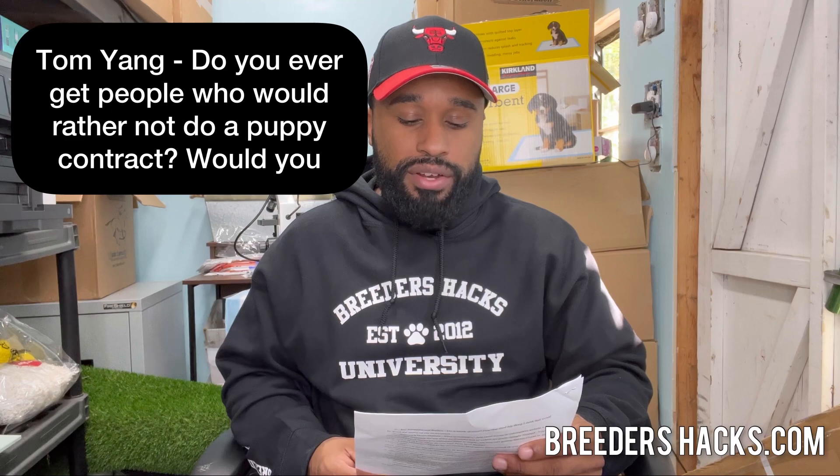Tom Yang asks: do you ever get people who would rather not do a puppy contract? Would you cancel the deal? I do get people who don't want to do puppy contracts. You as the breeder have to make the educated decision — think worst case scenario, like if the puppy passes. A contract keeps things really simple. If they don't want to sign it, I'd be a little suspicious. I've sold puppies without a contract, but that was more towards pet home situations. If I'm selling to another breeder, I'm doing a contract.